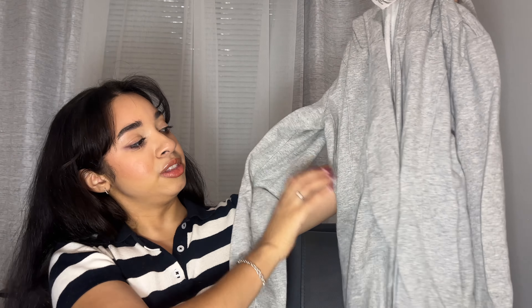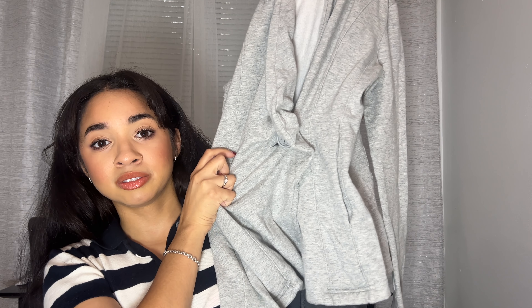Another one that I feel like is going to be a fall favorite is this Brandy Melville kind of cropped sweater. The material is really, really thick, which is why I consider it a sweater rather than a shirt — super nice quality, more like a thick sweater material. I just really love the color; it goes with anything. Long sleeve, perfect for fall, so I went ahead and picked this up as well.